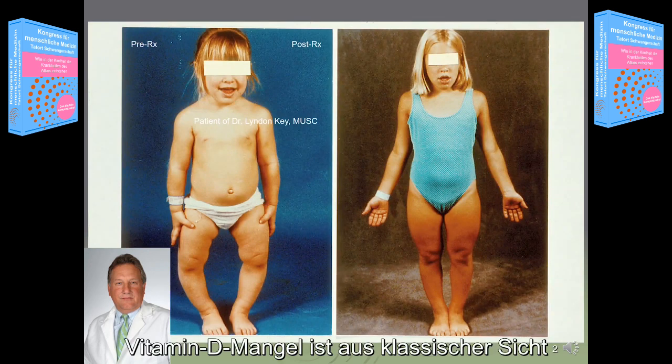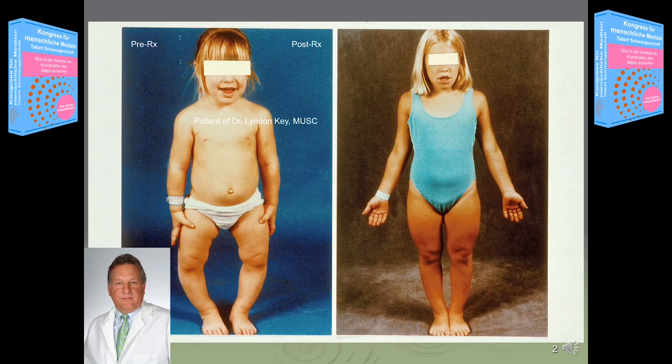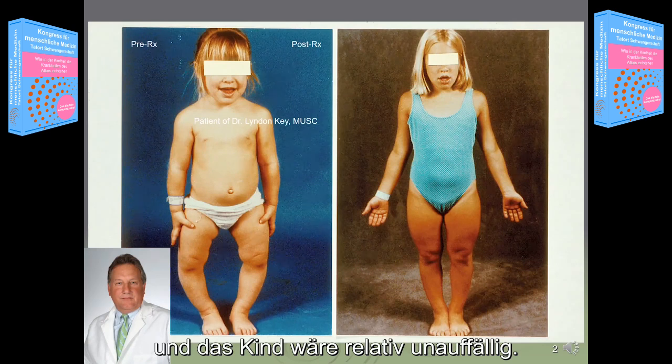Vitamin D, from a classical standpoint, deficiency is known to cause rickets, as would be exhibited by this child. Here on the left, when vitamin D was supplied to this child, the rickets would heal and the child would be relatively normal.